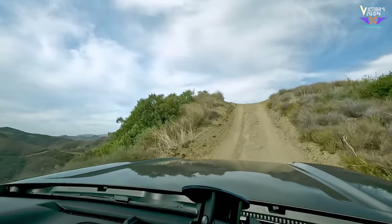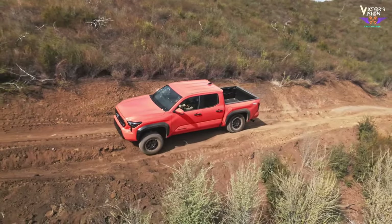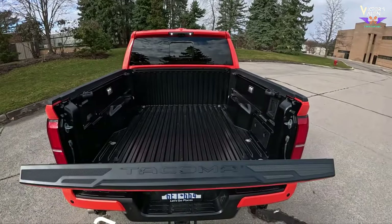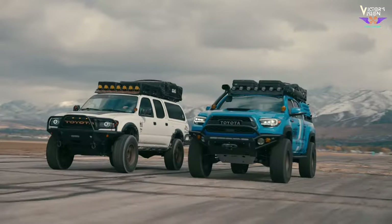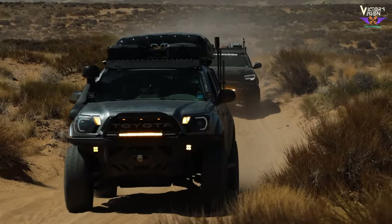The turning circle is approximately 48.2 feet — maneuverability matters especially when navigating tight spots. The bed of the Tacoma TRD Off-Road measures 73.5 inches in length, accommodating cargo, tools, or outdoor gear. Whether you're hauling camping equipment or construction materials, the bed length ensures practicality.